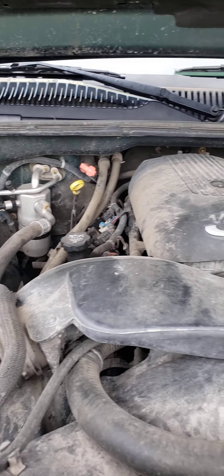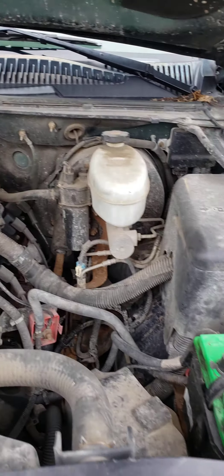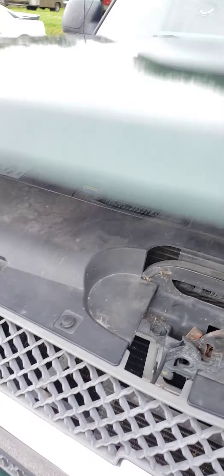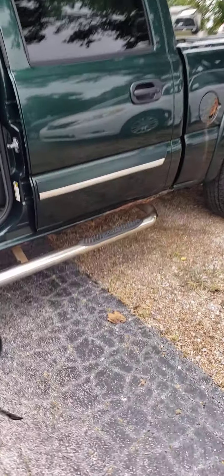We haven't detailed or anything — this is just the way we traded it in, but pretty good old truck. Thought I'd shoot a video of it so you can see it real good. Motor's quiet as a mouse. Got a set of step bars on it, makes it handy to get in and out with.